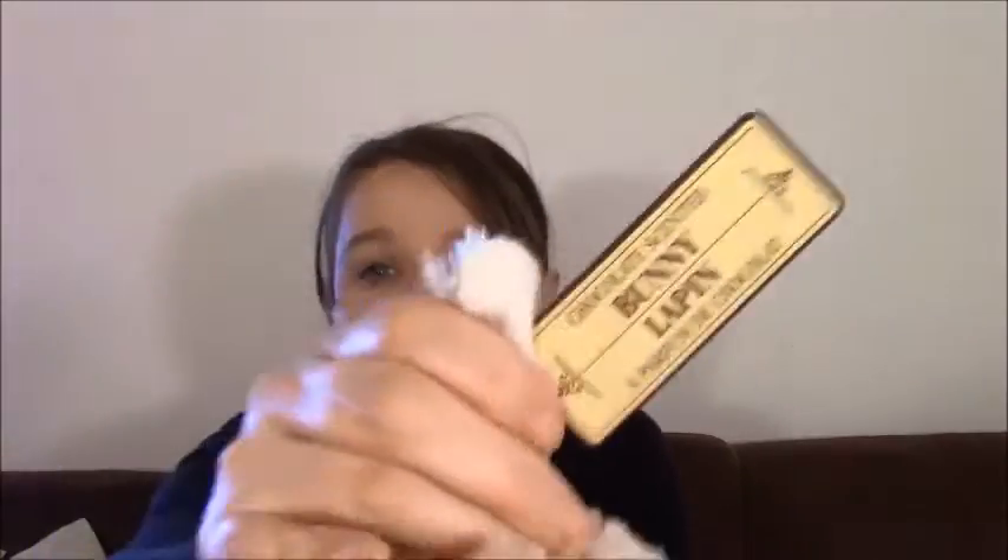I bought these bunnies for my boys' Easter baskets, and when I was checking out I noticed the tag — chocolate-scented bunnies! And they really do smell like chocolate. Hopefully my dog, who has a bit of a sweet tooth, won't eat them. They smell so good — it's crazy!